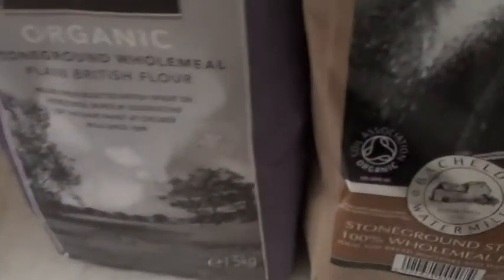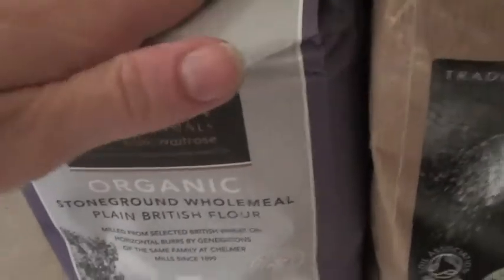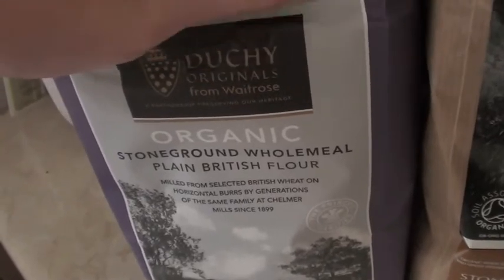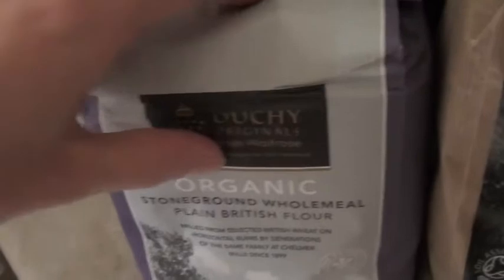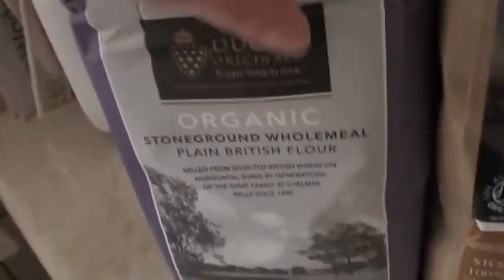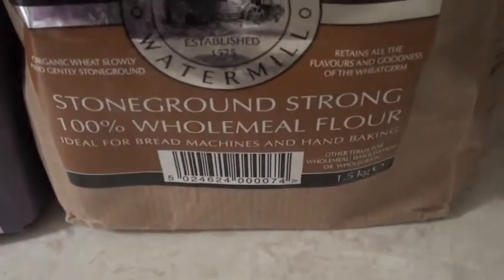Some water. We've got stone ground wholemeal plain British flour — thought I'd give that a go. I've tried wholemeal flour before for bread and I wasn't that impressed, but it wasn't organic and it wasn't that expensive, so that might be the reason why. And then I got the stone ground strong which is mainly for bread and rolls and stuff.